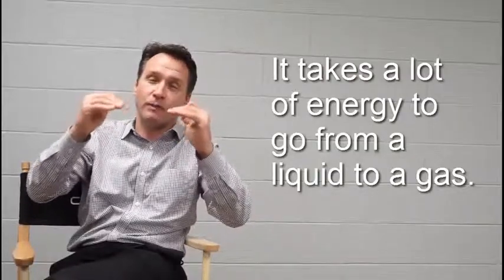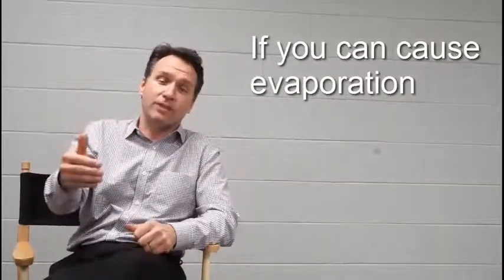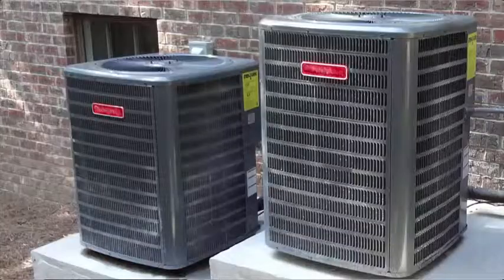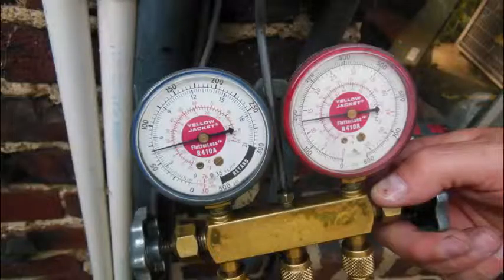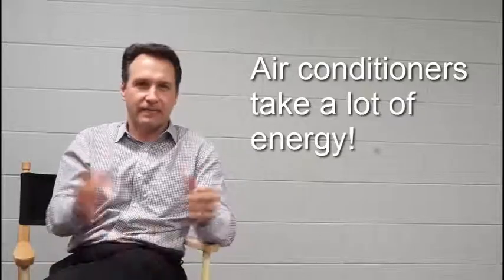It takes a lot of energy to go from a liquid to a gas. So if you can cause evaporation, you're going to be very efficient at creating a cooling effect. Air-conditioners use a closed system, but they're using evaporation of certain chemicals in their closed system. They have compressors that have to evaporate and then condense, and you're exchanging that heat in a not very efficient manner because of that closed system.